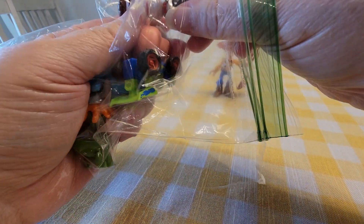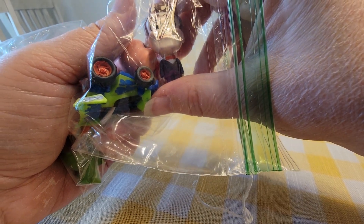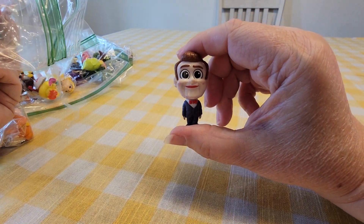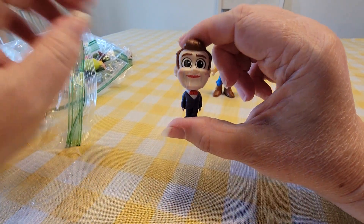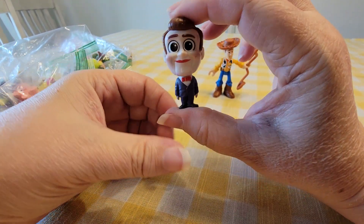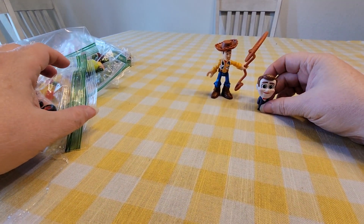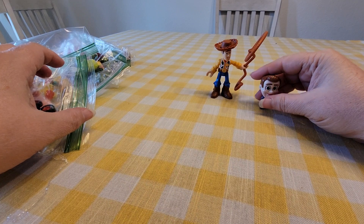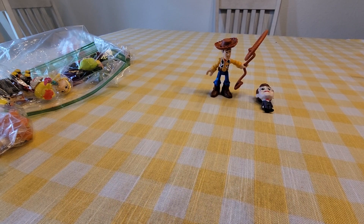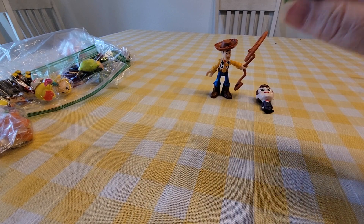His hat doesn't come off, so there's Woody. In this first bag we've got — I think most of them are from Toy Story 4. I cannot remember his name; if you know his name let me know down in the comments. This is the mannequin from the little store, and he does not stand up.